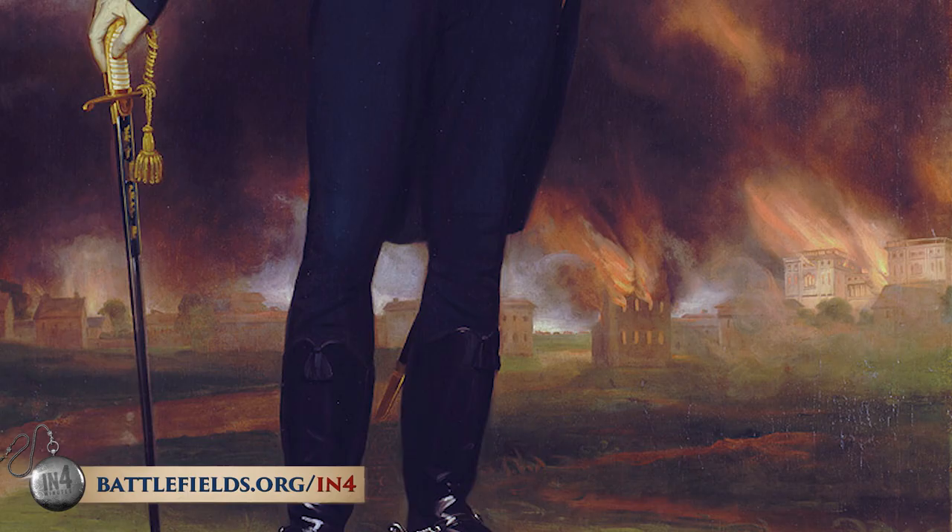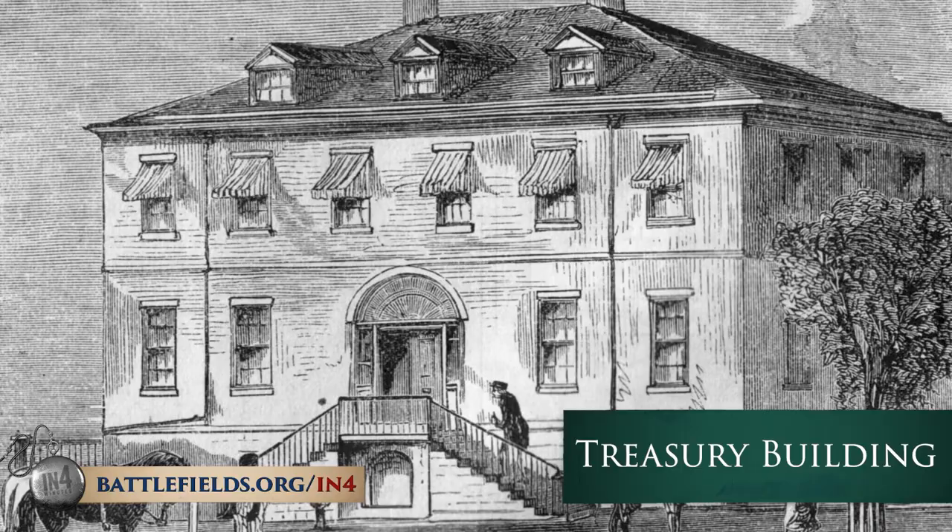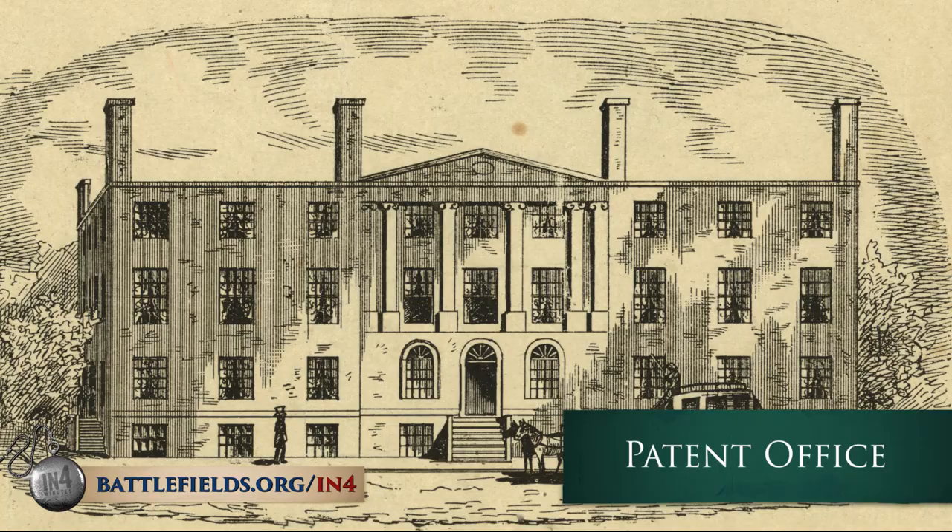He did spare most of the civilian buildings and had his troops burn the government buildings — the White House, the Capitol, and buildings like the Treasury, but not private residences. They did interestingly spare the patent office when its head convinced the British leaders that the items inside were private property, and that the inventions and ideas there would be a loss to humanity and human progress if they were destroyed.